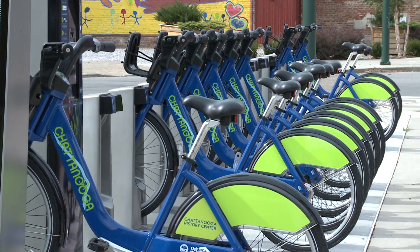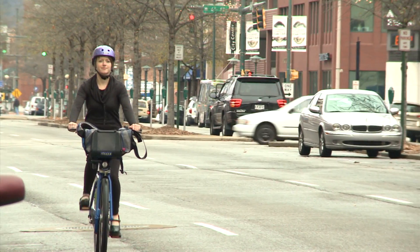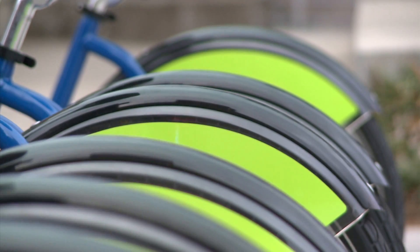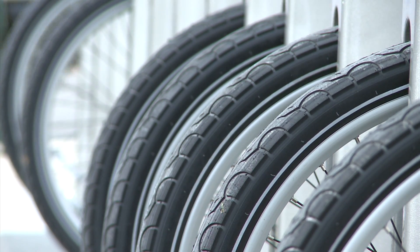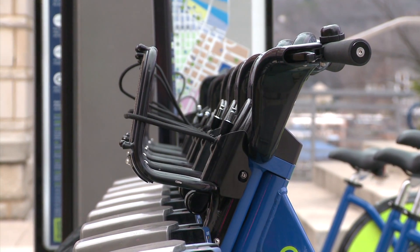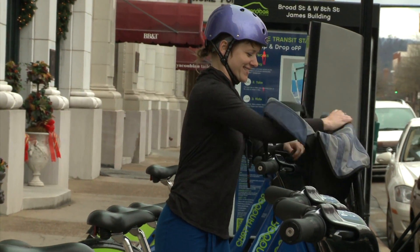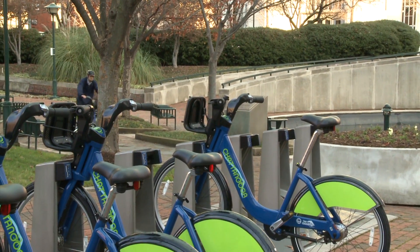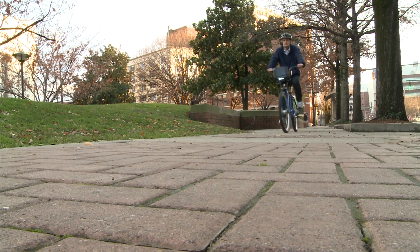The bicycles for this program are specifically designed for public bike share use. Each bike has automated front and rear lighting, fender guards, and skirt guards so you can ride it in a dress without worrying about it getting caught in the wheels. There's a basket on each bicycle with a bungee cord to hold your briefcase, handbag, or groceries. It's an easy way to get around no matter what you're wearing — nothing special is needed. Just hop on and go.